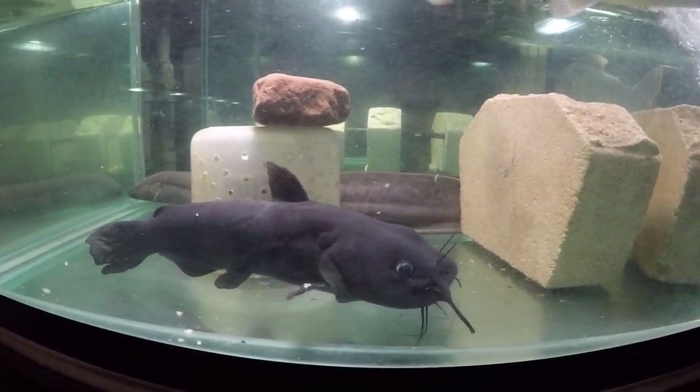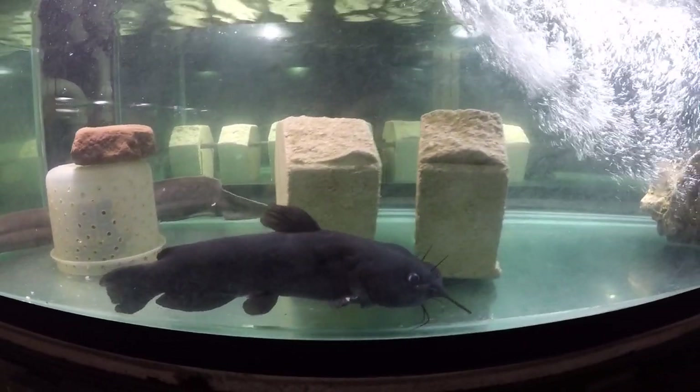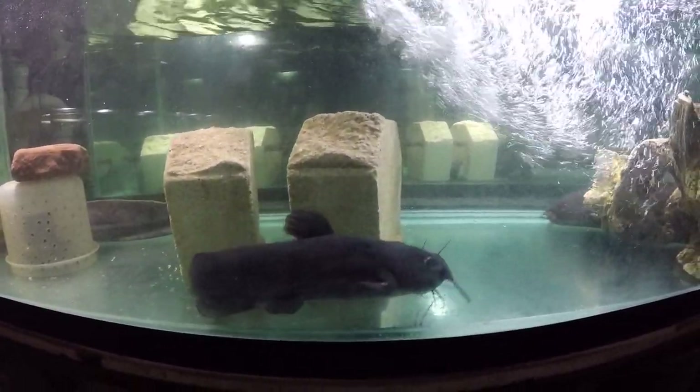The snail bullhead has been on a hunger strike for the last 2-3 months. I don't know why — it's getting thinner. It used to eat very well.